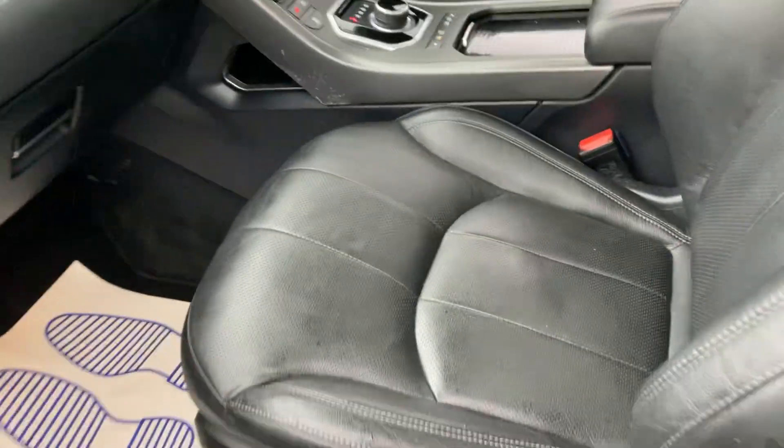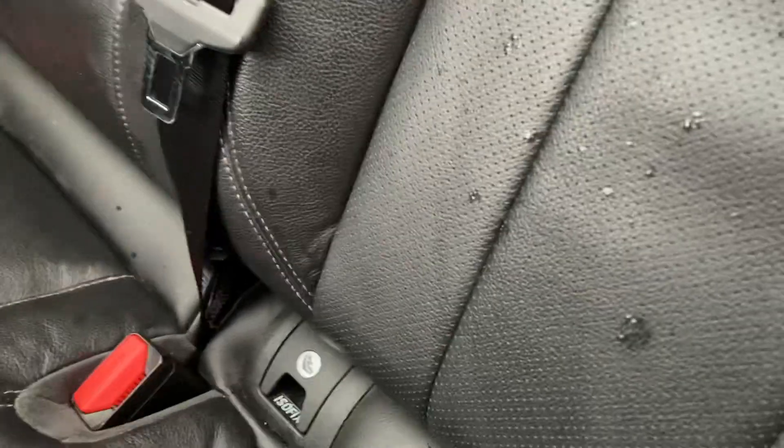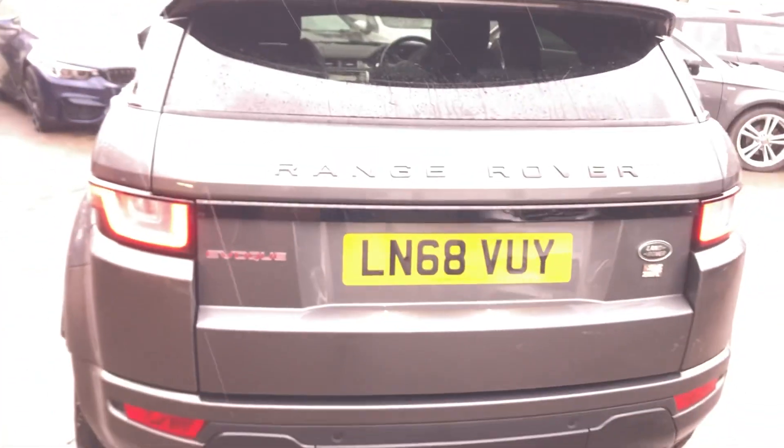Inside you've got your black leather interior, the passenger seat is electric. Round the back it's all good — you've got your isofix, armrest, and you've also got your panoramic glass roof. Being the Landmark Edition it's got all the extras.